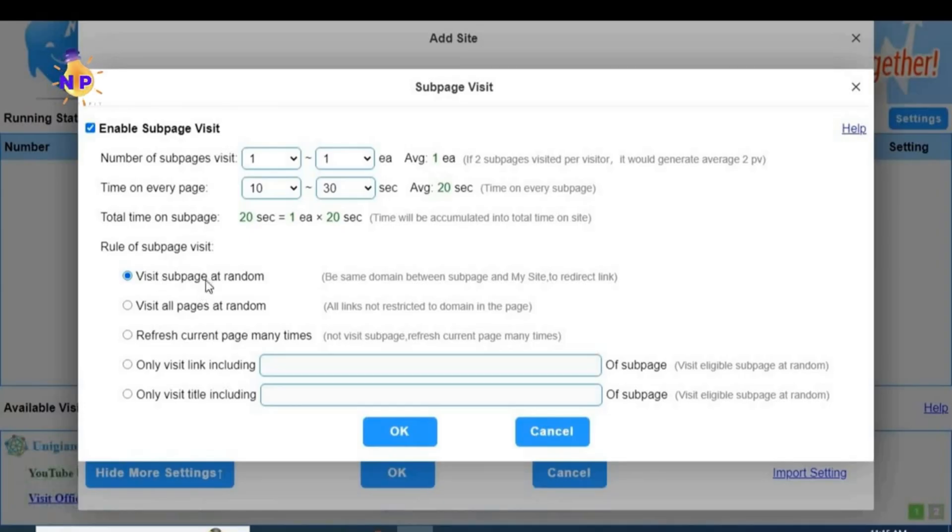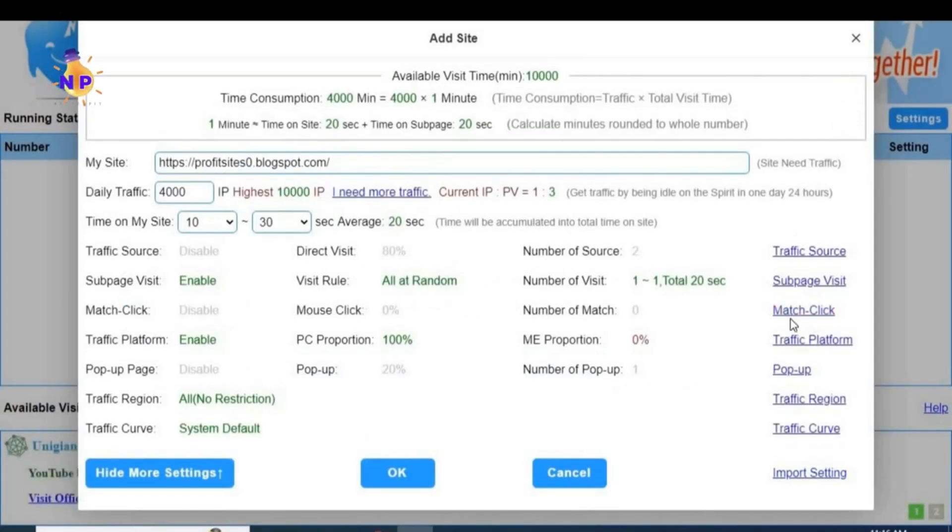In the options below, you can choose whether visits go directly to this specific link or have the tool navigate pages within the blog. The second option is better because it makes the tool enter all the links inside the blog, visiting all pages - including the about us page, privacy policy page, and all articles within the blog. You must enable this second option so visits aren't just on the main page but on all pages. Then click OK.